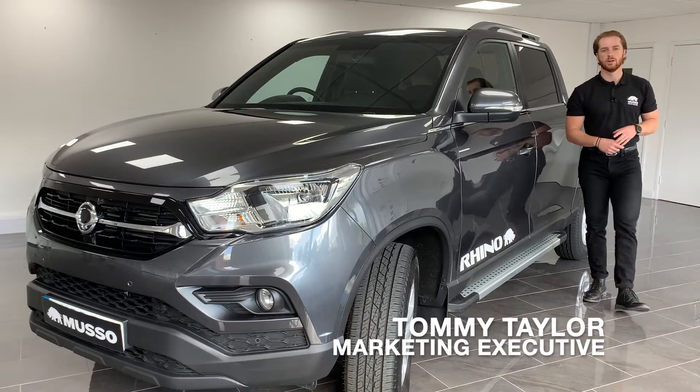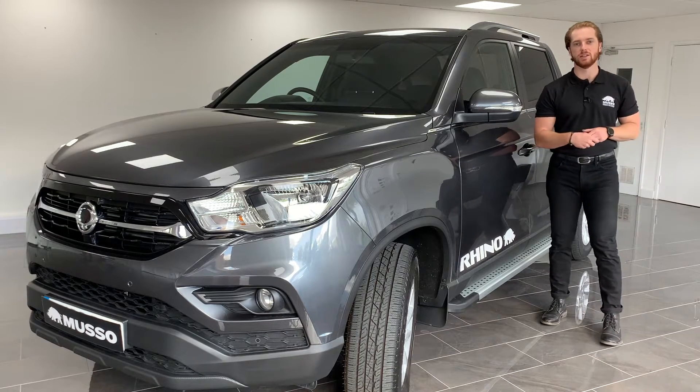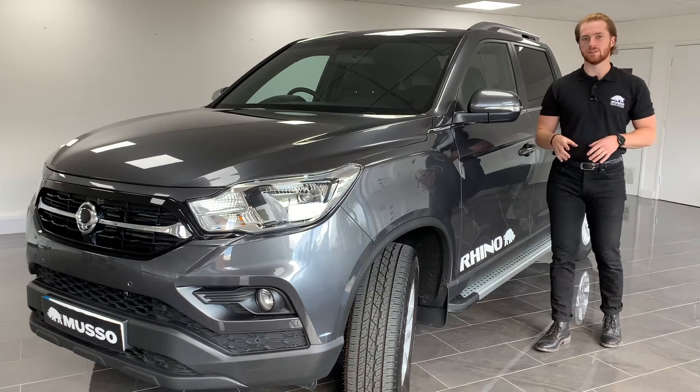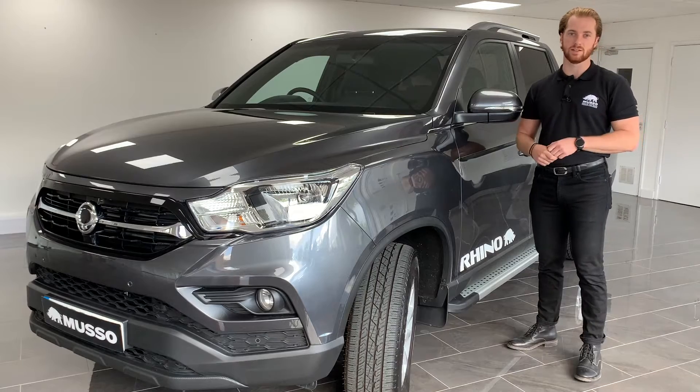The Musso is the perfect vehicle for anyone looking for a hard-working pickup with excellent towing capabilities and a luxurious and comfortable interior. The new Musso Rhino long wheelbase does all of that and more, because at Ssangyong we believe biggest is best.